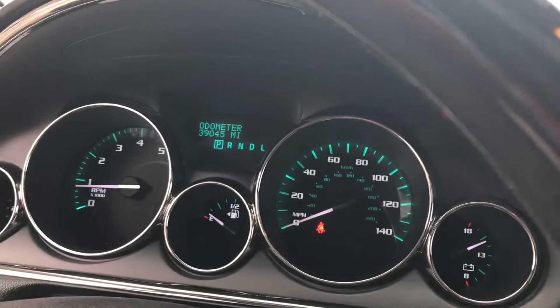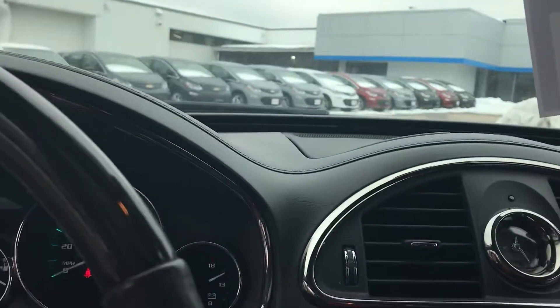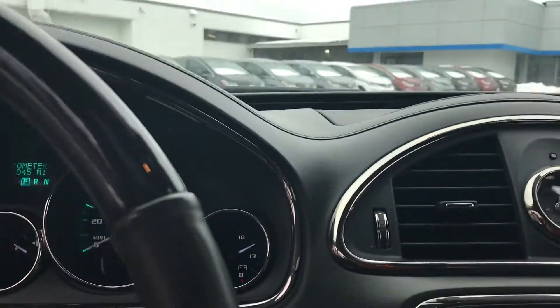This has 39,045 miles. It would have a self-dimming mirror, so if someone has their bright lights on it would dim itself. Now this is a one-owner vehicle that was bought right here. That's a clean Carfax — never had any accidents.